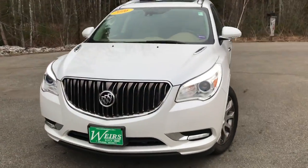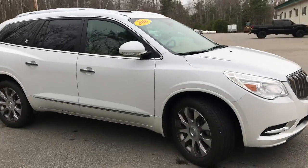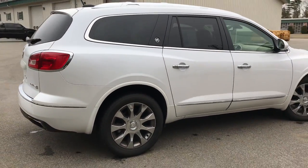Good morning! Down here at Weir's Buick GMC Route 1 in Rumble, Maine. I just want to do a quick walk-around video of this 2016 Buick Enclave all-wheel drive that we have here in the dealership.